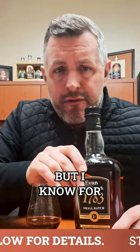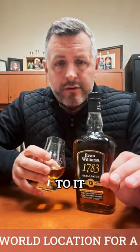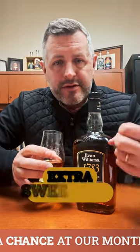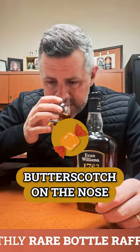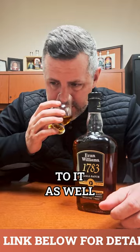It doesn't have an age statement, but I know for a fact it's aged six-plus years. It's got the Heaven Hill profile to it, but it's got a little bit of extra sweetness. There's a little bit more butterscotch on the nose, there's mint, there's lemon, and it's got a kind of sweet oakiness to it as well.